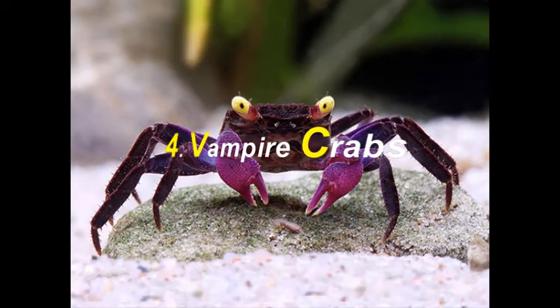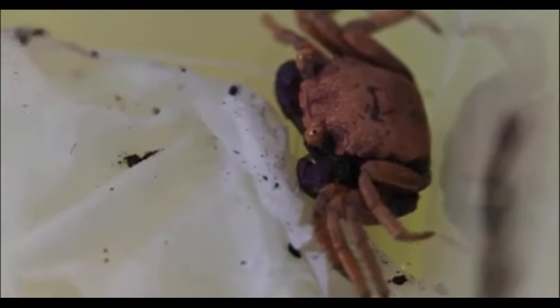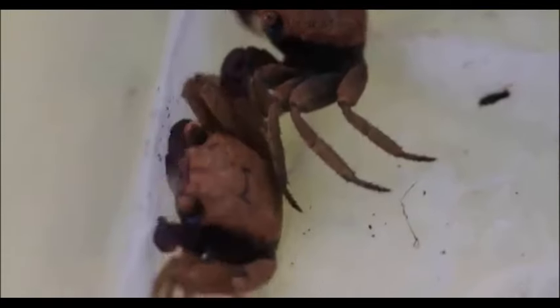Next on our list is an exotic variety known as the Vampire Crab. These crabs are called Vampire Crabs because of their stunning color — they have a deep purple body with bright yellow eyes. They are very small in size and can barely grow up to one inch.